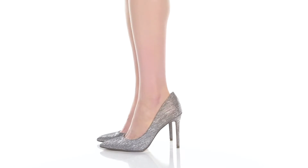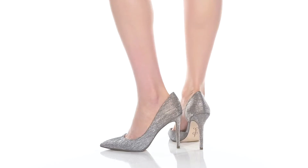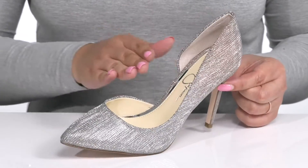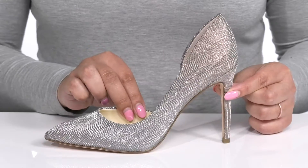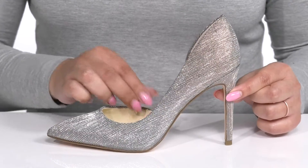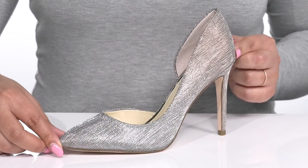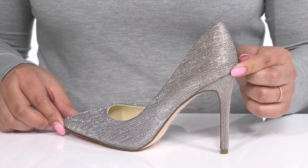Look your best with this glamorous style by Jessica Simpson. They feature a synthetic upper with a pointed-toe silhouette and wide opening with a cut-out notch on the inside for ease of movement and easy slip-on. They have a textured design with a shimmery and metallic finish from heel to toe, giving you a gorgeous look that's perfect for a night on the town.